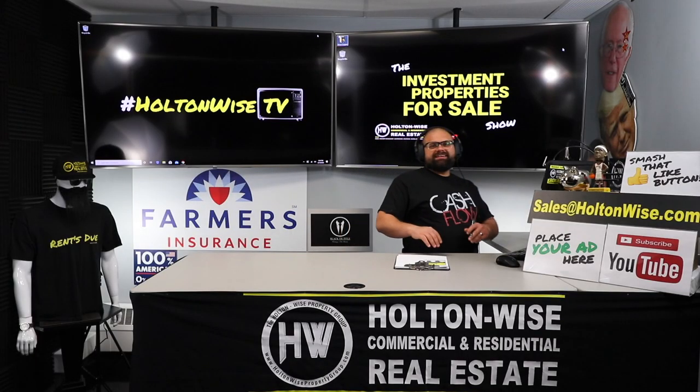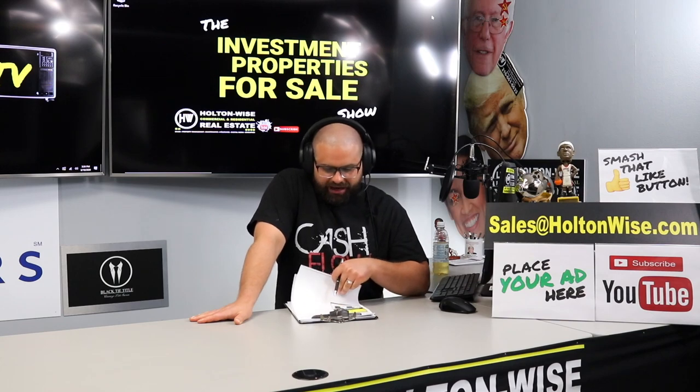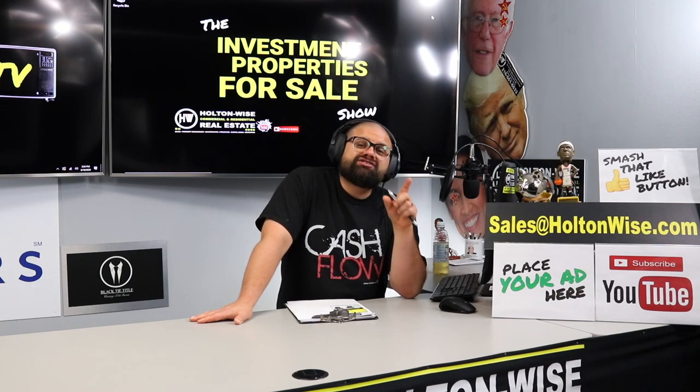Hey, real estate investors. Welcome to another episode of the Investment Properties for Sales show here on Holton Wise TV. I am your host James Wise. The first of the two properties I've got for you today — I got a single family and then I got a duplex. Let's get into the single family first.